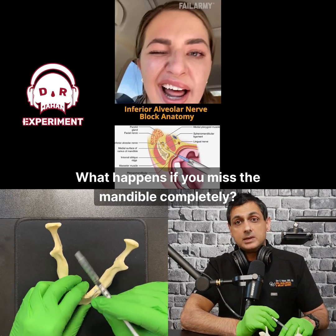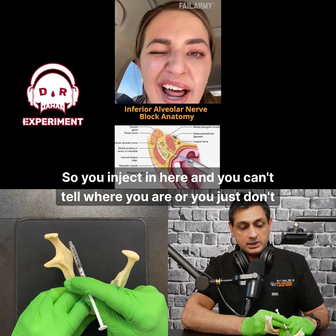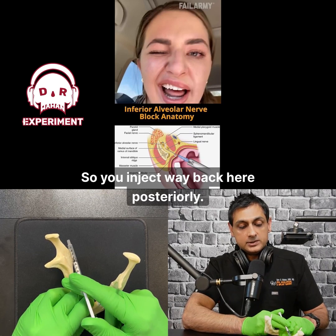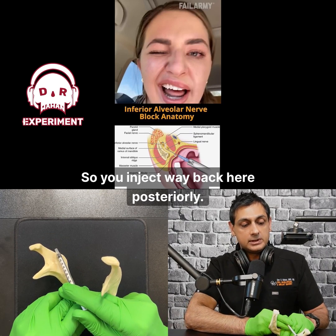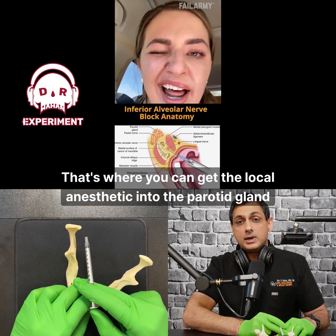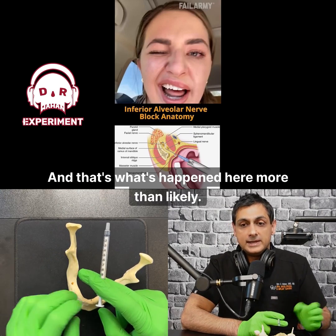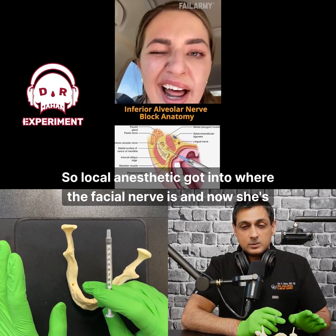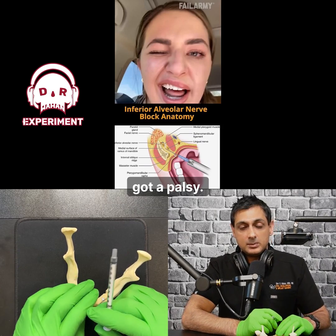What happens if you miss the mandible completely? So you inject in here and you can't tell where you are, or you just don't feel the bone with the needle — so you inject way back here posteriorly. That's where you can get the local anesthetic into the parotid gland area, into the facial nerve. And that's what's happened here more than likely — local anesthetic got into where the facial nerve is, and now she's got a palsy.